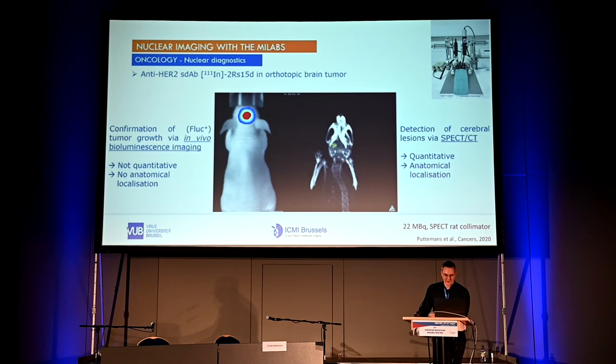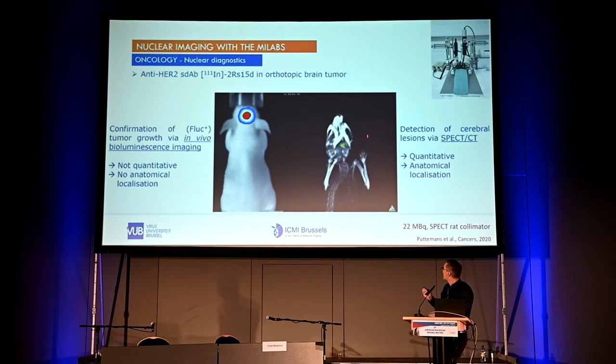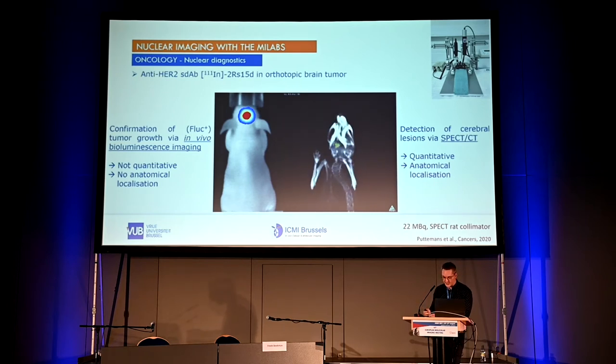We mostly develop probes for oncology. Here we show work for HER2 detection. For our preclinical models, we can detect the tumor using in vivo bioluminescence, but in this 2D image it's impossible to determine if it's in the brain or growing subcutaneously, and it's not very quantitative. If we submit these mice to SPECT-CT scans, we can clearly see probe uptake within the brain tumor, confirm its location, and importantly, quantify these signals.